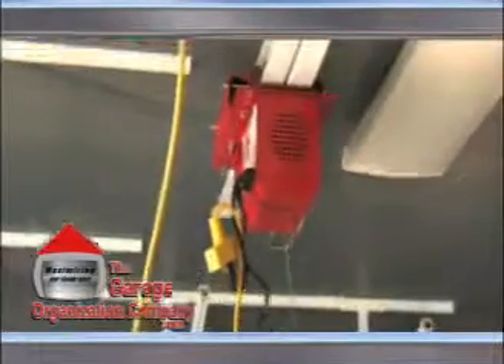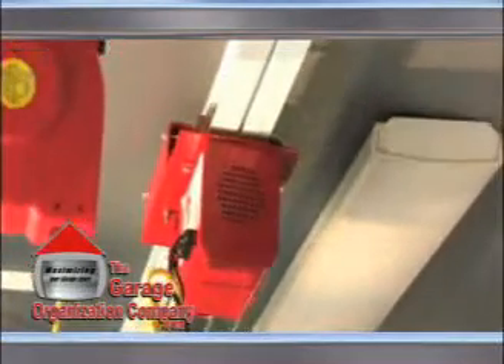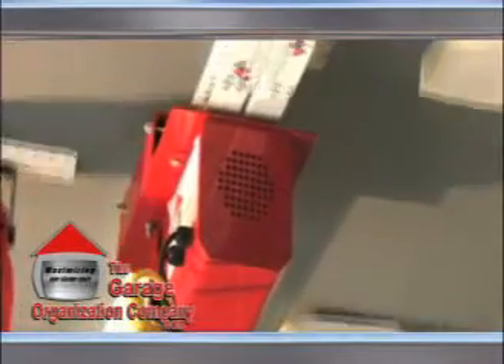The motorized lifting system's motor is on a wheel trolley system. This allows the operator to slide the entire system down the ceiling to service all your overhead storage racks.